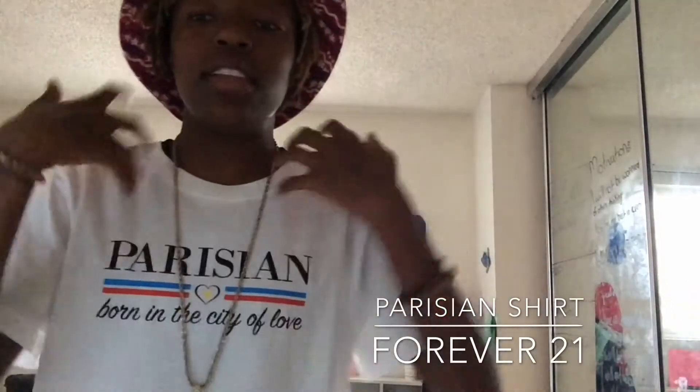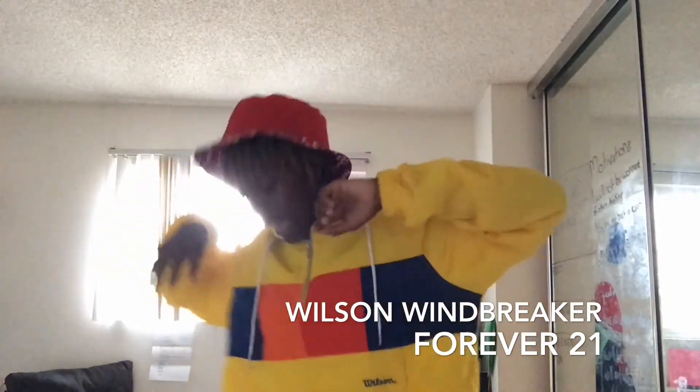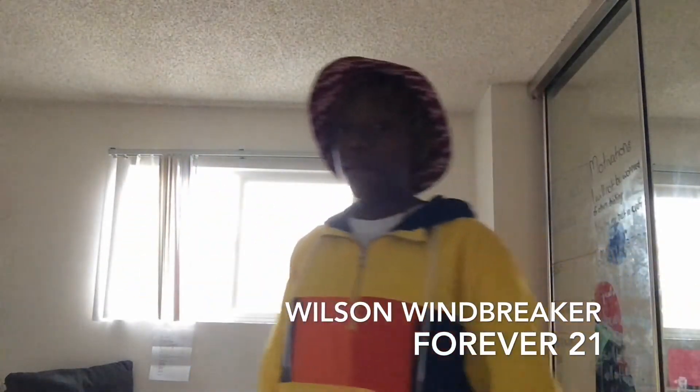This is a nice white shirt from Forever 21. It's really affordable and really comfortable. This right here is a nice red, white, and blue truck fit hat — I really like it, it's really affordable, it's like $30. I'm kind of gassing myself up for this one because this is a Wilson Windbreaker from Forever 21. It is really comfortable, it's like $30-$40.